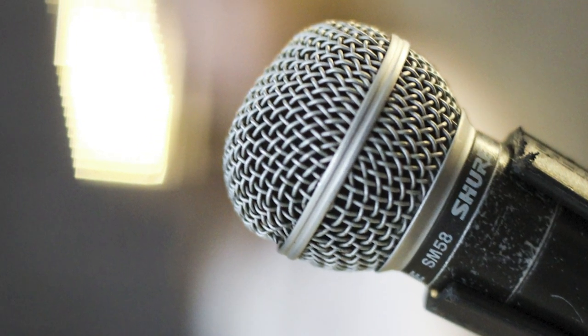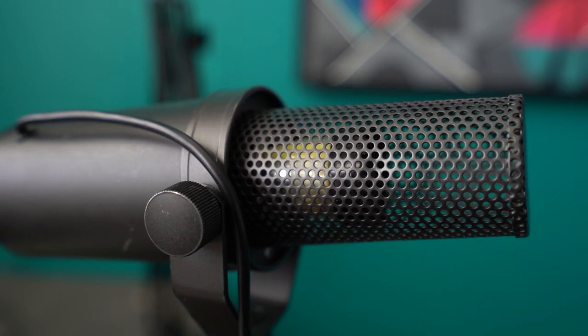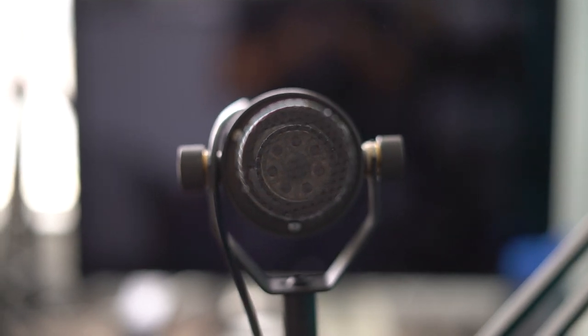Dynamic microphones work by having a magnet, a wire coil, and a diaphragm inside. As you talk, your voice creates sound waves or air pressure that move the wire in the diaphragm. That creates an electrical current that converts the sound waves to send through wires into your computer or recording device. You have to project your voice in order to move that coil.